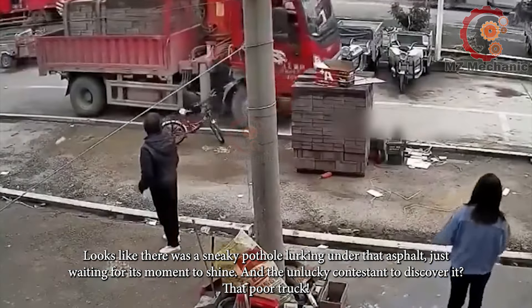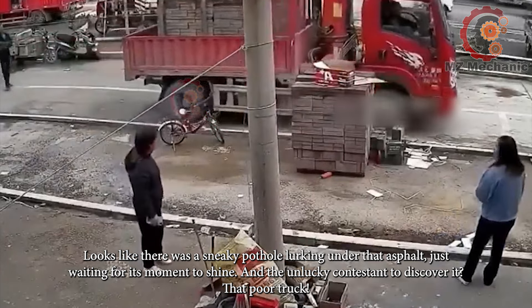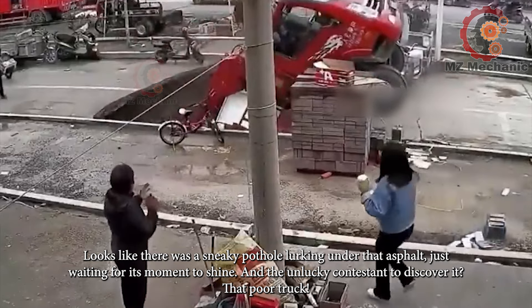Looks like there was a sneaky pothole lurking under that asphalt, just waiting for its moment to shine. And the unlucky contestant to discover it — that poor truck.